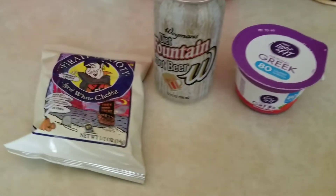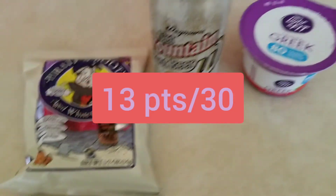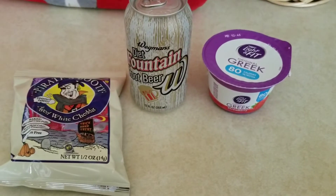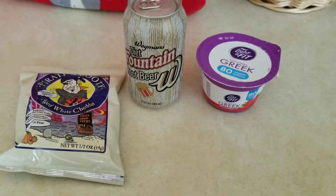This is my afternoon snack. Pirate's Booty is two points, the Greek yogurt is two points, and the Diet Root Beer is zero — so a four-point snack.